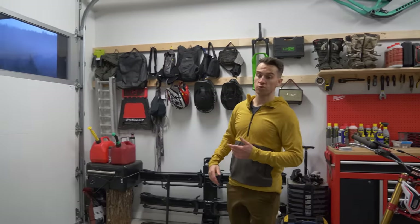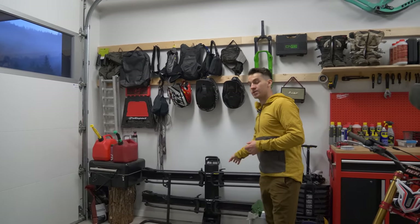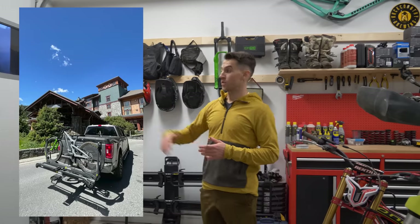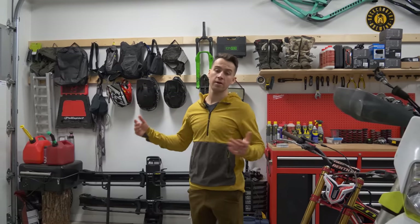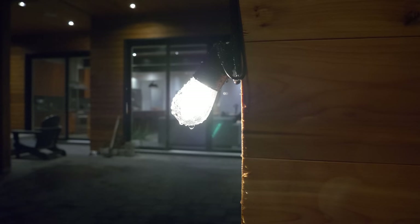Behind me, there are hooks with all my moto helmets, all my camelbacks, and right here the Cyrus bike rack I use — this is the MHS. Normally it's on the back of my truck, but since the winter has been really rough and I knew I wasn't going to ride, I took it off the car just to extend its longevity.